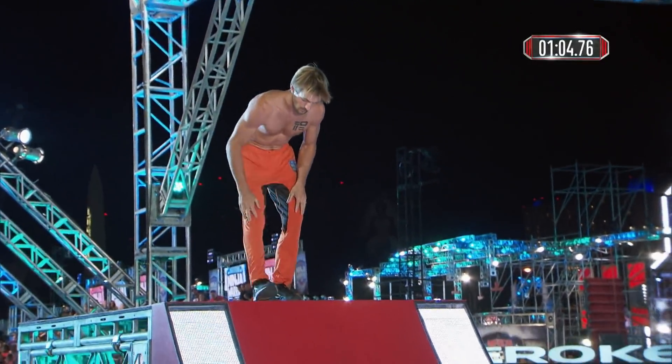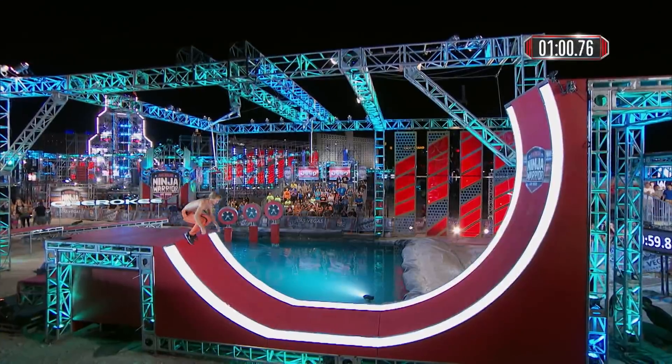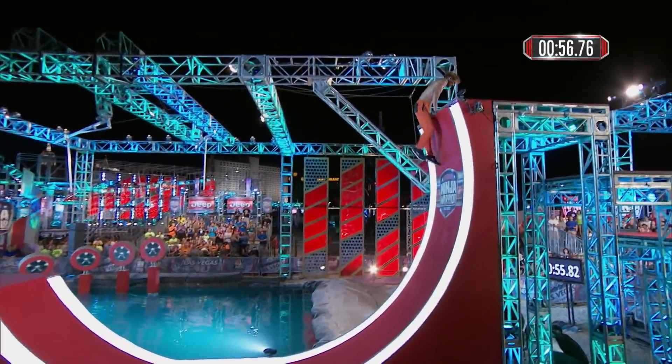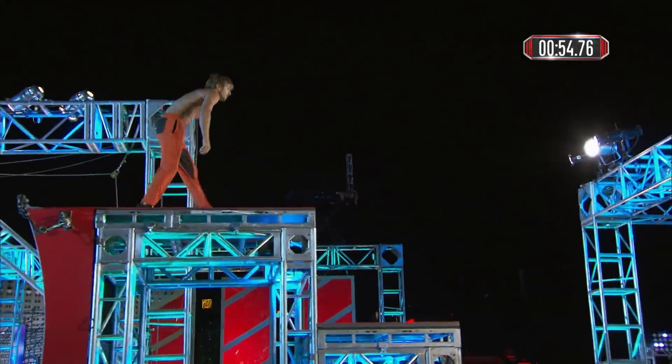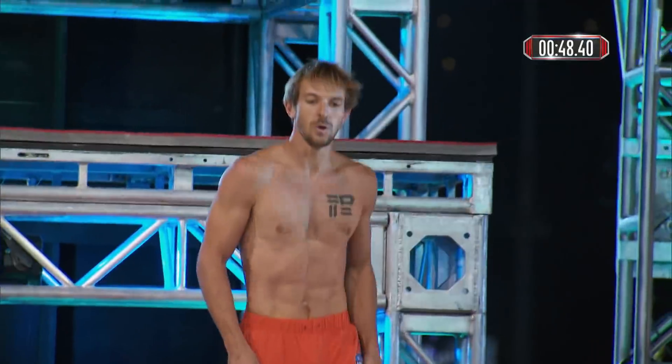He looks a little shaky — ooh, he got hurt on that landing. Stretching out his knee, but the clock continues to tick. Now finally moving, under a minute. He just barely makes it up the warped wall, and I definitely think he injured that knee.